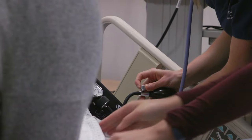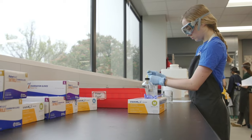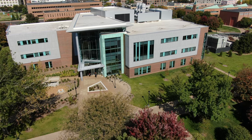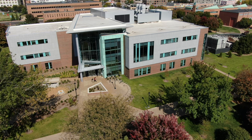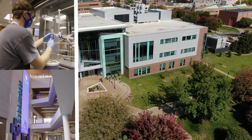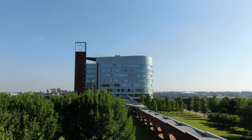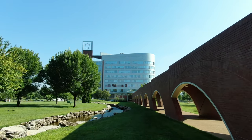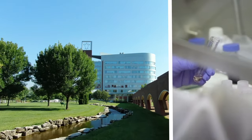Collaborative learning spaces that allow students to work closely with professors and participate in research are key at SLU. The Interdisciplinary Science and Engineering Building, opened in 2020, features innovative teaching environments and flexible lab spaces. While the Doise Research Center, whose iconic fleur-de-lis can be spotted from nearly anywhere on campus, is the home base for SLU's research in vaccine development, medicine, and more.